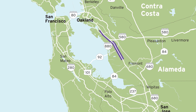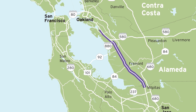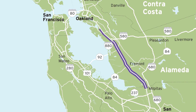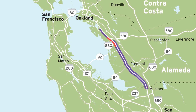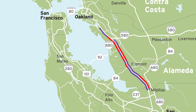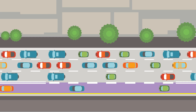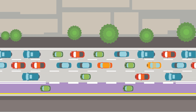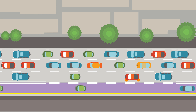The lane striping will change before the 880 Express Lanes open, and so will the rules about where to get in or out. The 880 Express Lanes have some sections where cars are protected from merging traffic to keep the lanes moving. Lane restrictions also help traffic move better in the regular lanes. Pay attention to how the Express Lanes are striped.